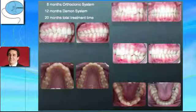Could we have made this orthodontic treatment using only brackets? Of course yes. Nevertheless, we likely would have needed 20 months of treatment time with brackets alone — in other words, the same total time that we needed to correct the malocclusion using the mixed therapy.